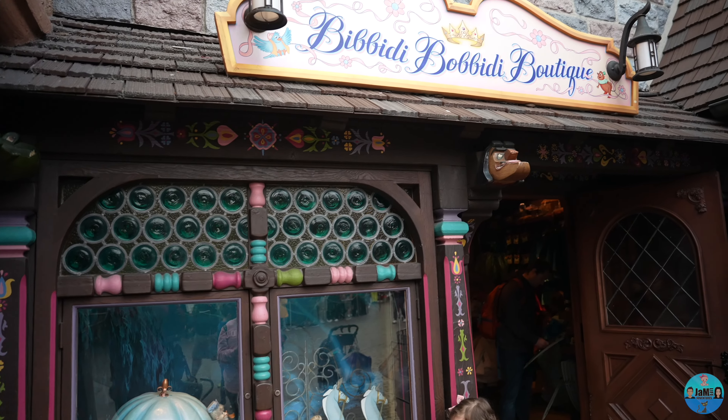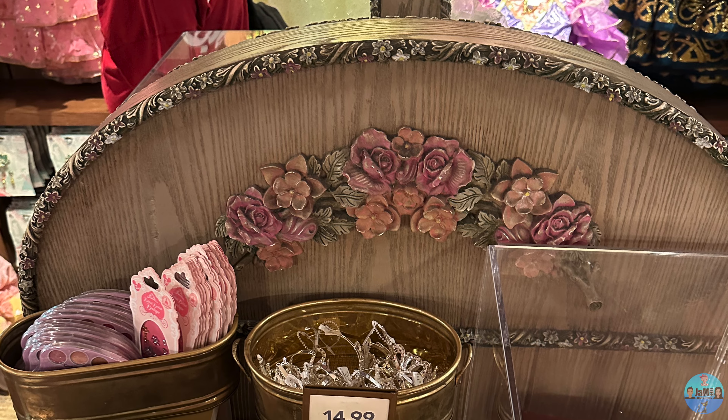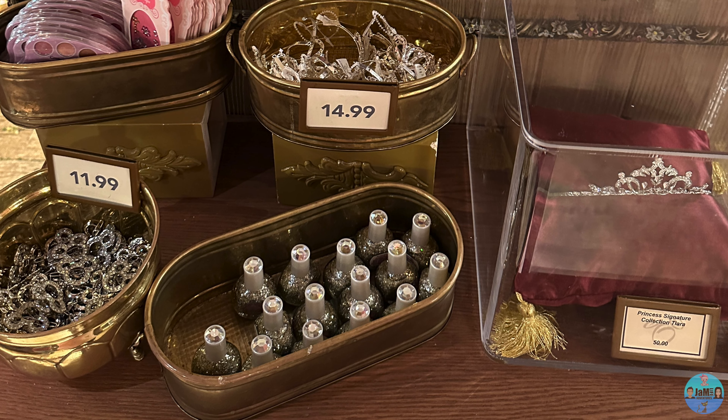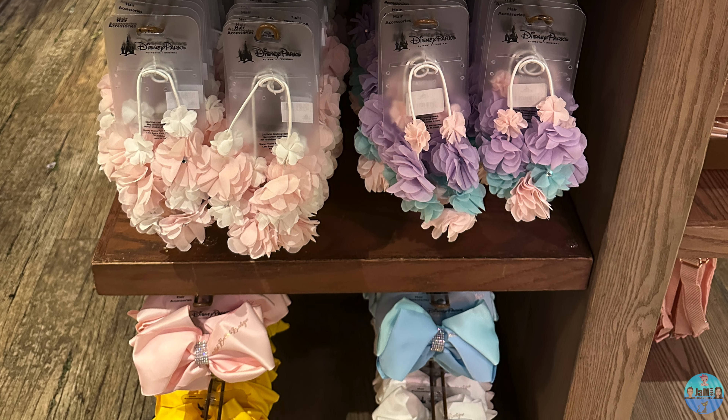The Bibbidi Boppidi Boutique store offers a wide range of different princess dresses and corresponding accessories. It also has some items that are also included in the Bibbidi Boppidi Boutique packages such as tiaras, nail polish, hair products and accessories, face makeup and gems.